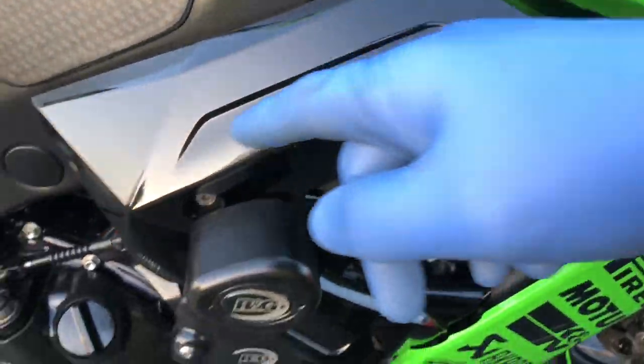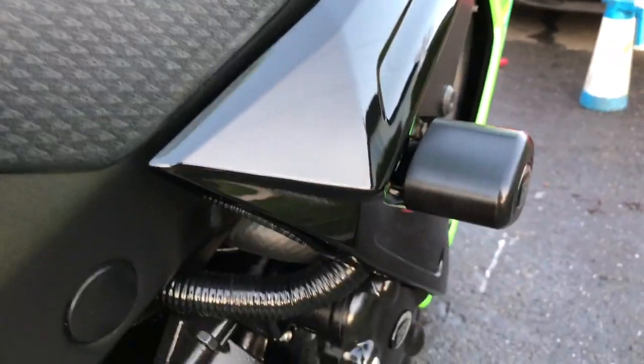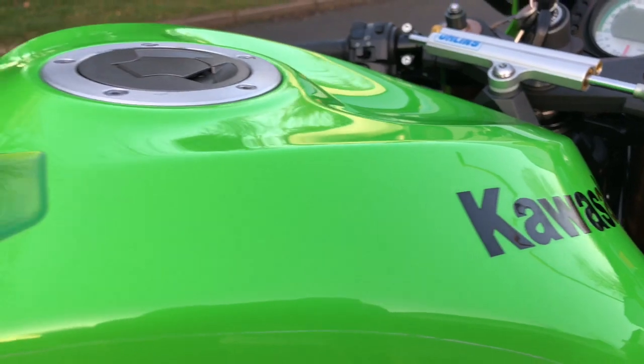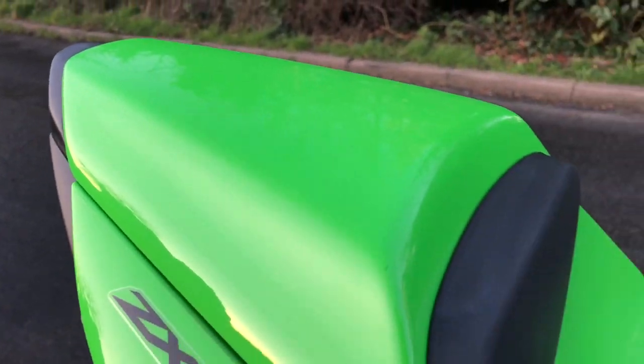These little panels were all scratched up previously — I spent a few minutes on there and it's come up like new. Did all the tank, all the tail section where the boot had been going across — absolutely gleaming.